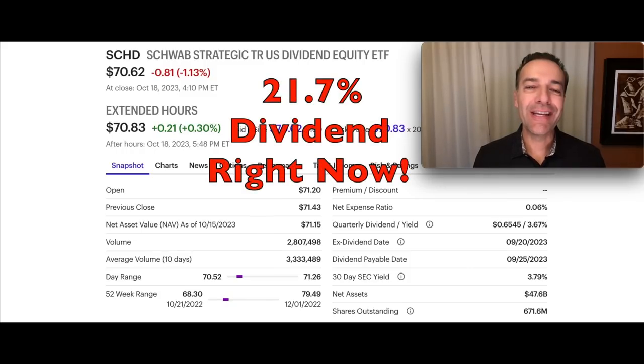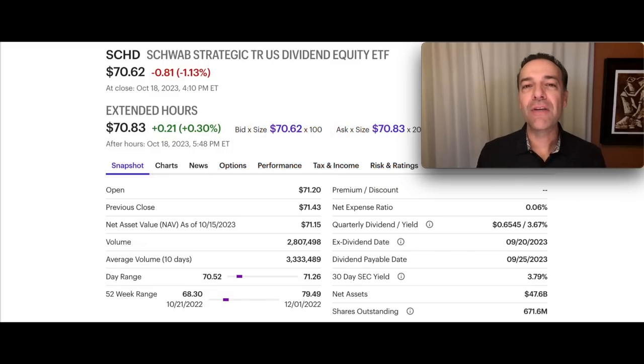What if you could turn SCHD into a 21.7% dividend paying stock? I'm not talking about waiting 5 or 10 years for the dividend to grow. I'm talking about right now getting an 8, 13, even 21% annualized dividend on your SCHD stock. In this video, I'm going to show you how you can turn this great ETF into a high dividend paying stock right now.